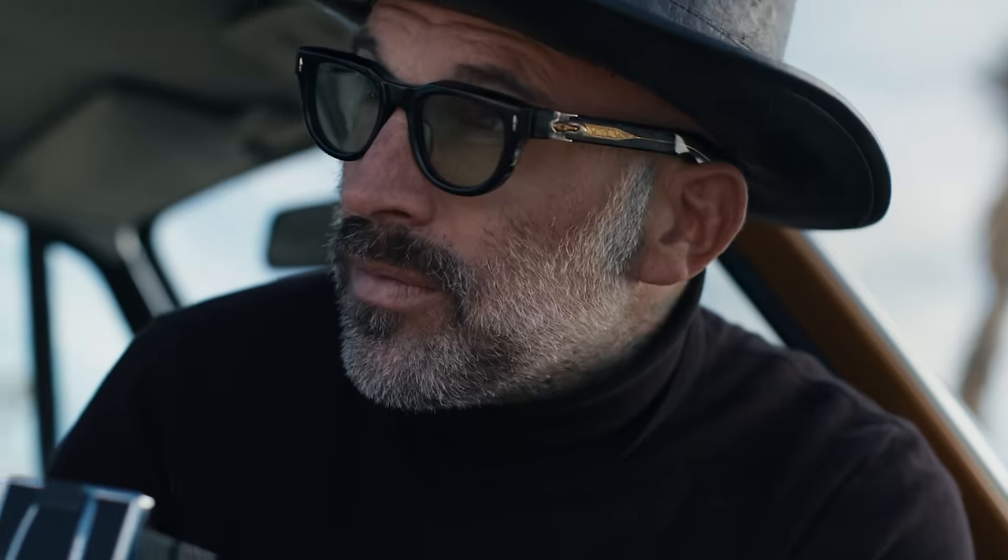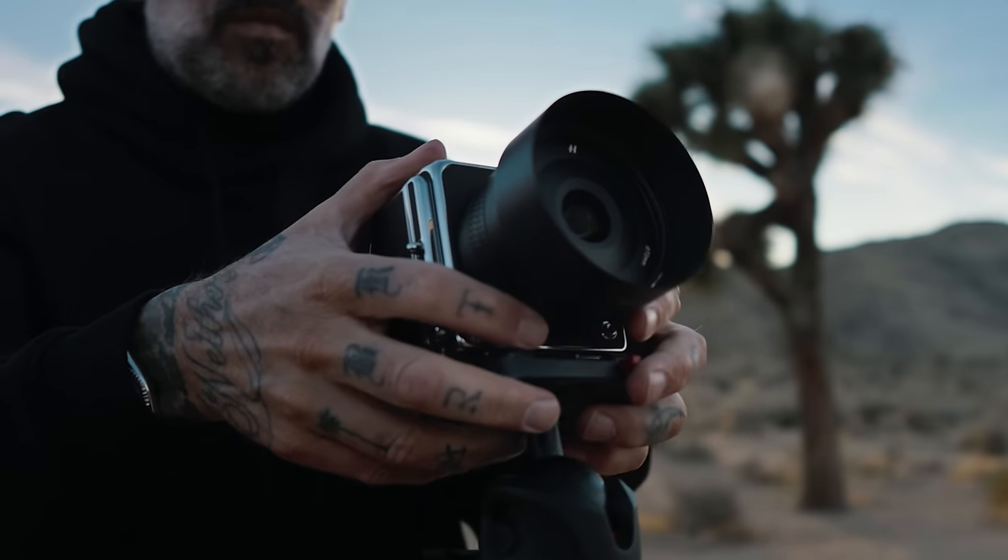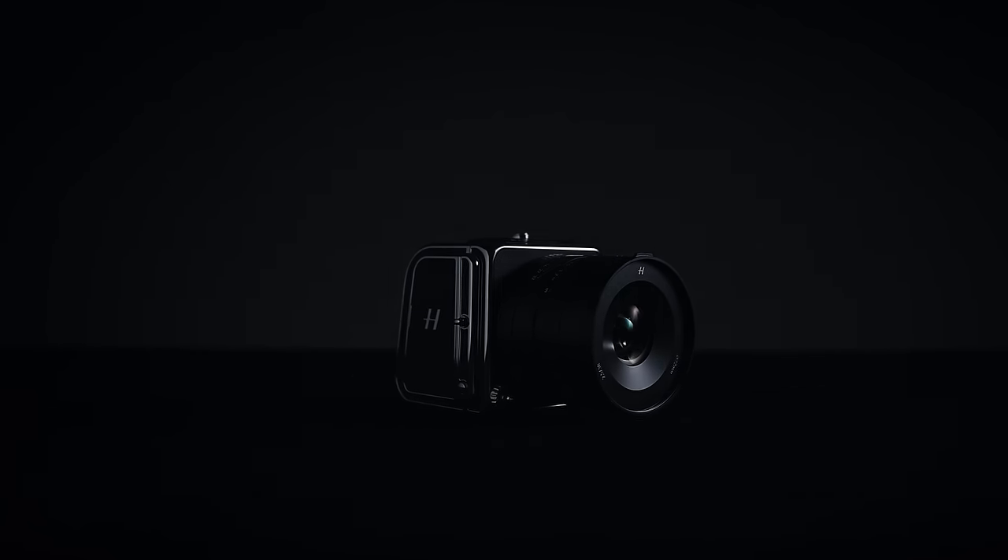The 907X with CFE 100C merges into the smallest and most versatile medium format camera that we have ever created, completing a trifecta of imaging possibilities.